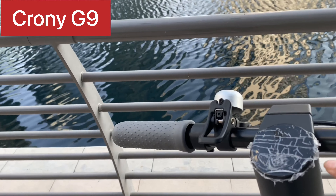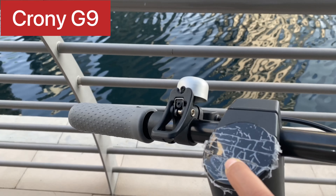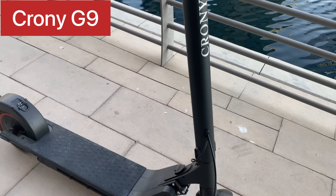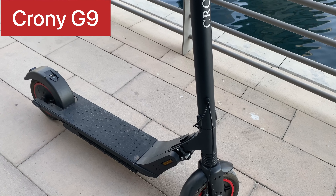Why I like this scooty: it has inbuilt speakers. You can turn it on and play music. It's a unique feature and I really like this because I'm a person who likes music, so I like that the scooty has inbuilt speakers alongside everything else.